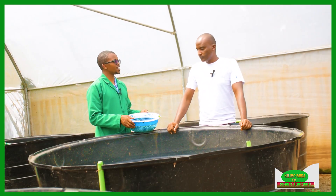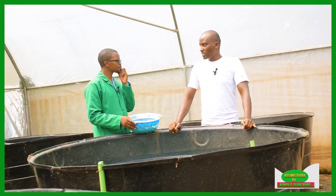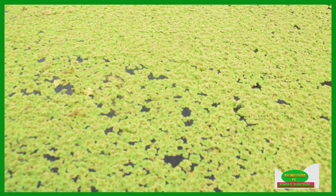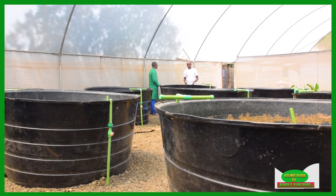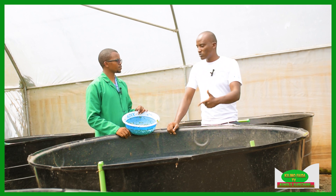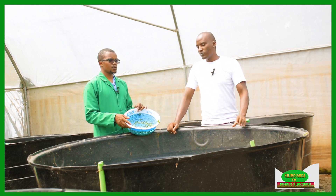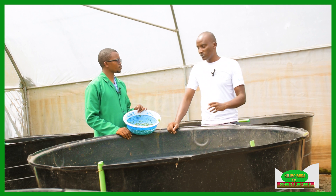Which varieties or fish species do you have? We have two types — tilapia and catfish. Catfish are somehow resilient. We like keeping them more than tilapia because they can withstand very low water levels and very low oxygen levels. They also make the water more fertilized and are easy to handle. Tilapia need a lot of fresh water and very high oxygen levels, so very little changes in water parameters and you might lose all your tilapia.